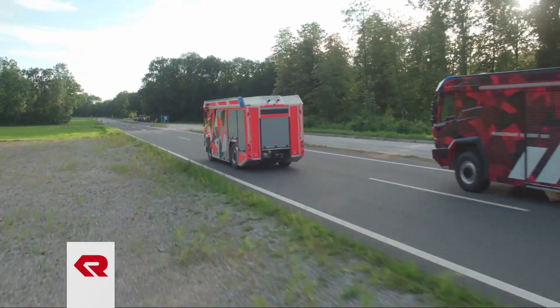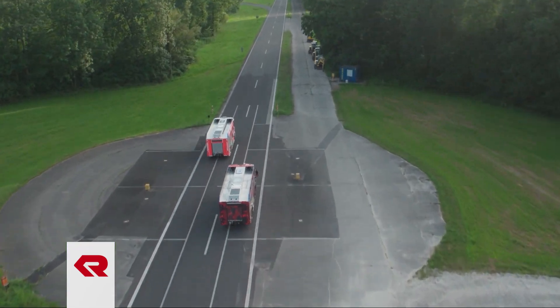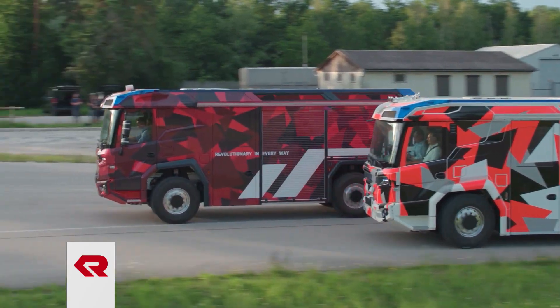We developed a special chassis platform for tailor-made vehicle architecture. Chassis, cab and body are one unit, which results in advantages in terms of driving dynamics such as a really low center of gravity and an almost ideal weight distribution between the four wheels.